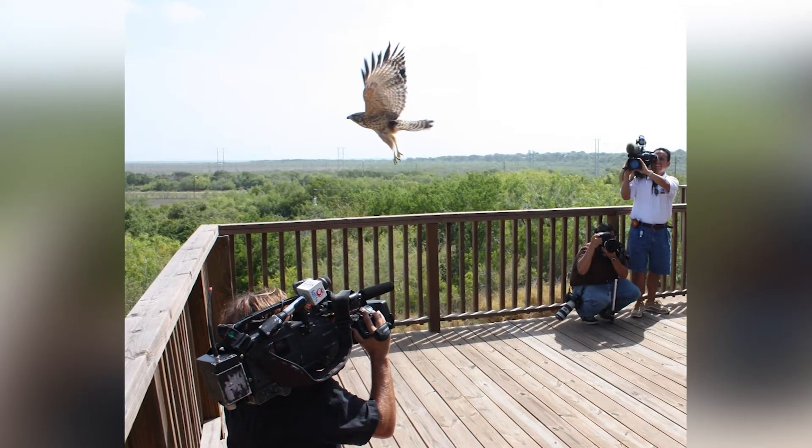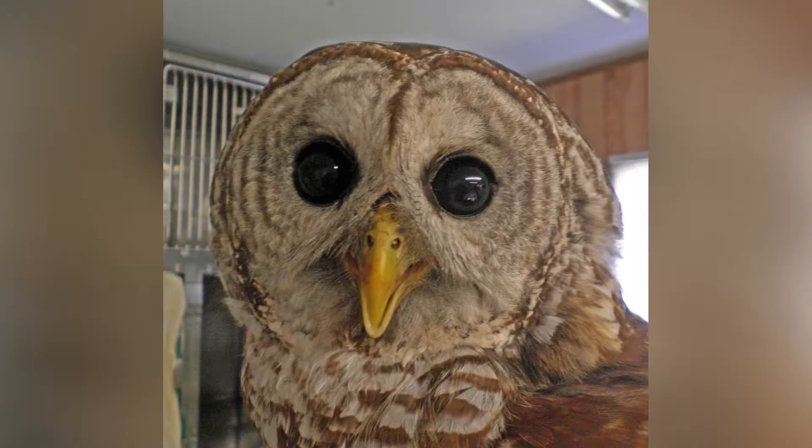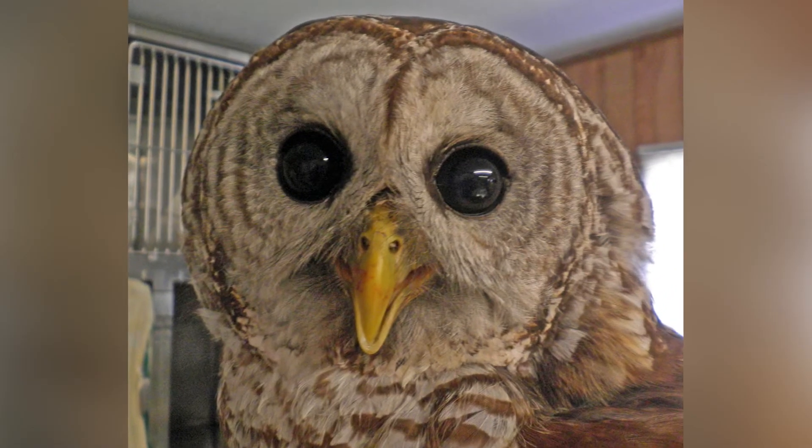We also see a good number of impact injuries — birds that have flown into windows, been hit by a car, or collided with power lines or wind turbines. It sounds like we as humans can do some really simple things to help protect these animals. Absolutely — just as simple as throwing away your trash, cutting up six-pack rings, and when you get a snarl on your fishing line, keep it with you and dispose of it properly when you get back to shore.